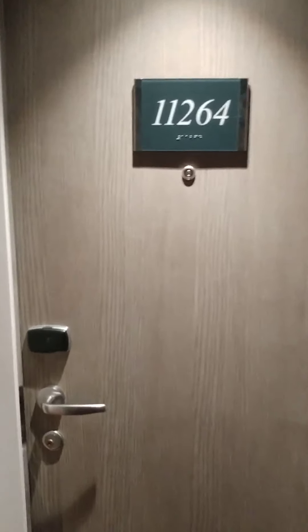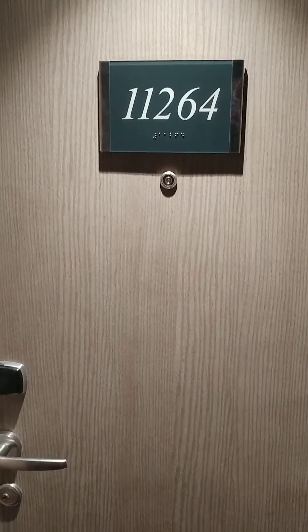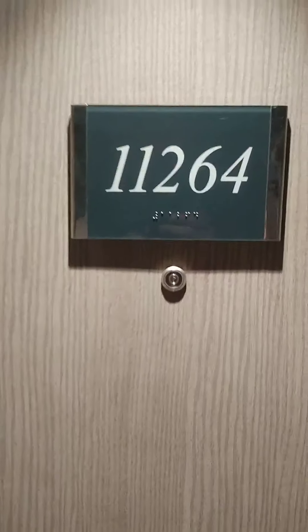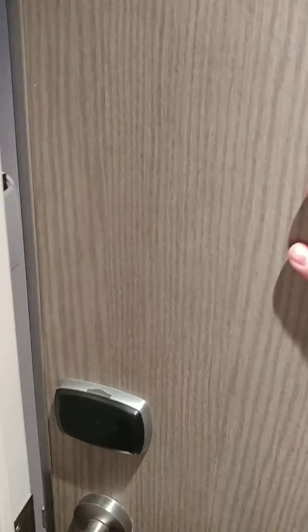Hey everyone, it's Kurt Buddy, your cruise vacation consultant. We're on the MSC ship today. It's June 8th, 2019. I'm in a category S3 wrap-around balcony suite, number 11264. It's actually the second time I've had one of these on the ship in the last year, and they are awesome. So of course I worked my very hardest to get another one.